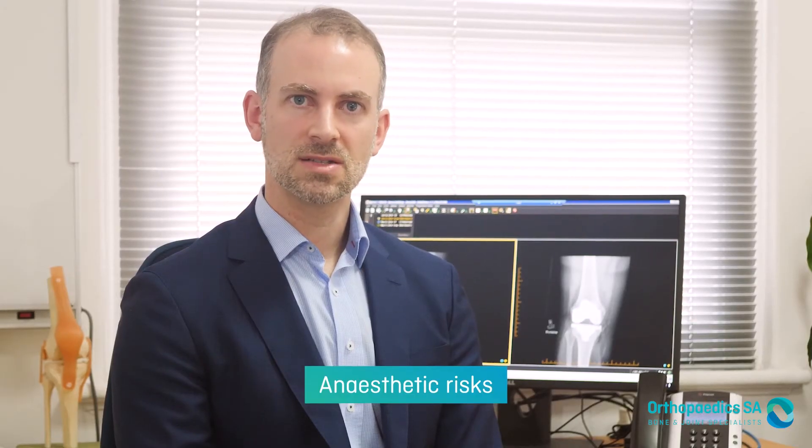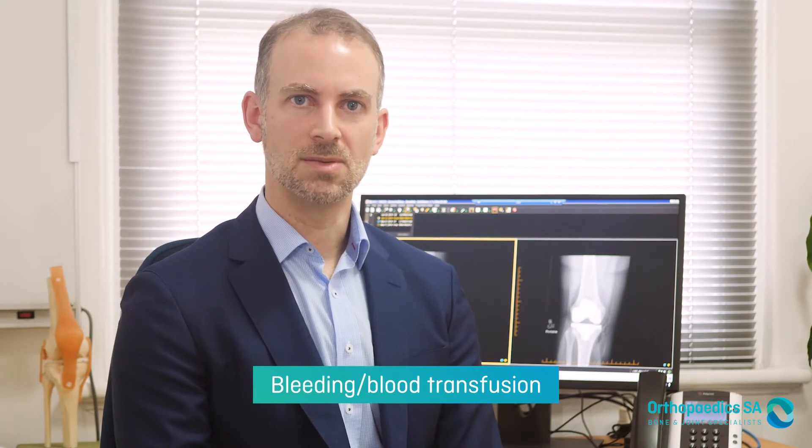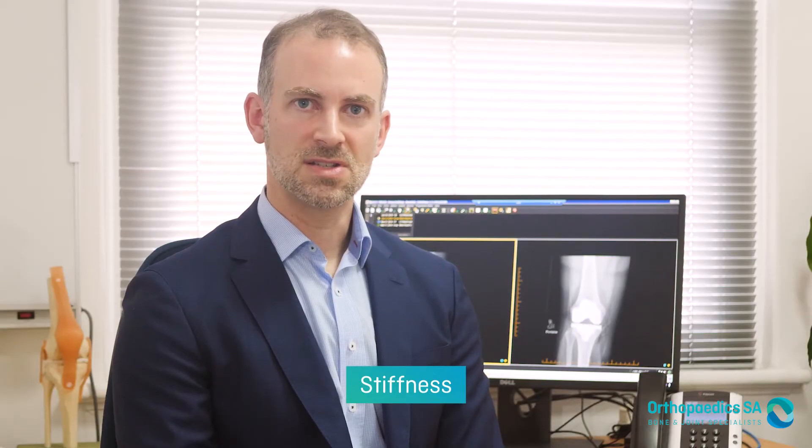Knee replacements are generally very successful operations with the benefits of pain relief and functional improvement. However all procedures have small risks. An anaesthetic has a small risk and it's worth discussing this with the anaesthetist at a pre-operative appointment. Specific to the knee, there is a small chance of infection in the joint — about a one in 100 risk — and it's very hard to treat, potentially requiring further or multiple surgeries. Everyone loses a small amount of blood in surgery but it's very rare to need a blood transfusion. Blood clots in the veins of the leg (DVTs) or in the lung are a small risk, minimised through pneumatic pumps, blood thinners and encouraging early mobility. Stiffness is another risk specific to knee replacement; it's extremely important to keep the knee moving from fully straight to at least 90 degrees early on, and patients who are very stiff beforehand often have to work the hardest.